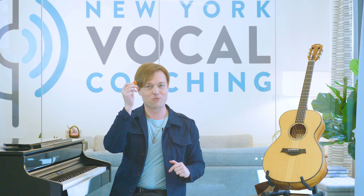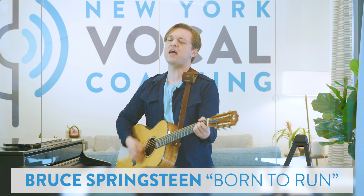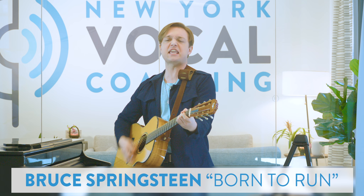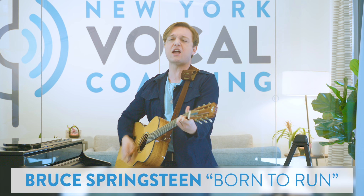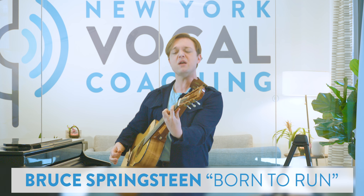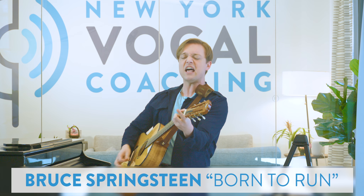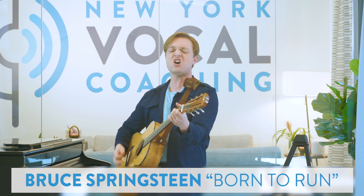Next, let's take a look at a rock application. Our friend the Boss wasn't just born to run — he was born to slide. 'Oh, someday girl, I don't know when we're gonna get to that place where we really wanna go and walk in the sun. But till then, tramps like us, baby, we were born to run. Tramps like us, baby, we were born to run.'